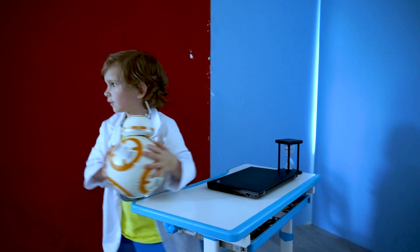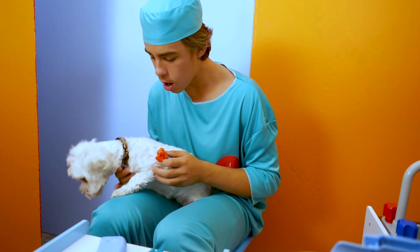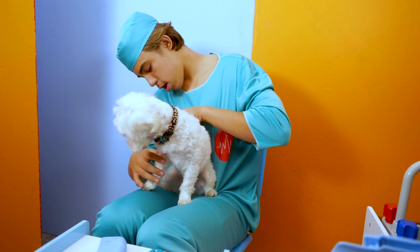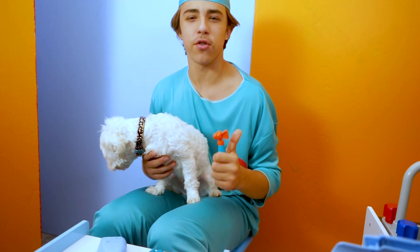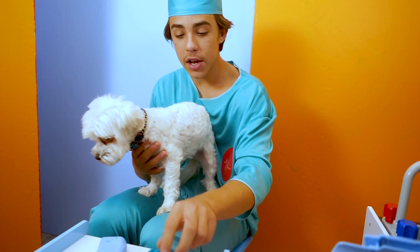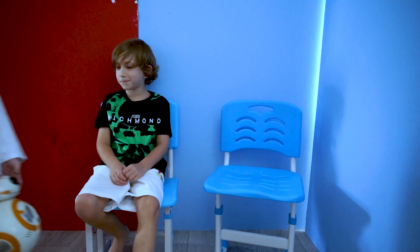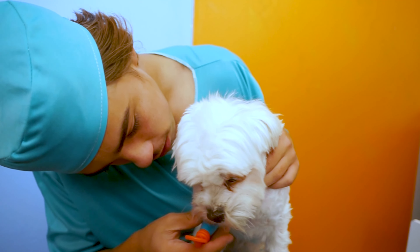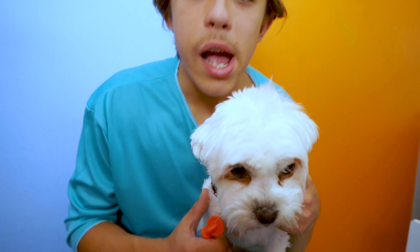One, two, three, four. Okay, now we must check her bones. Come here, puppy. Her bones are also in great condition. Nice. Good work, Jude. Okay, now let's check her teeth. What do we have here? Let me have a look at her teeth. They're all right - nice and shiny. Good work, Jude.